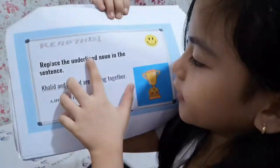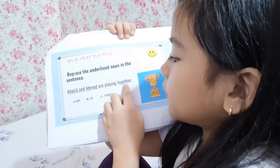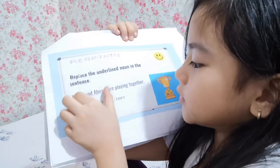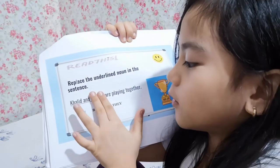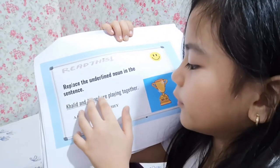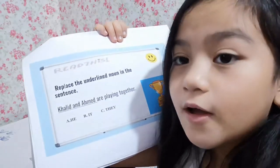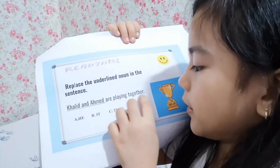Replace the underlined noun in the sentence: Khalid and Ahmed are playing together. Is it he, it, or they? It's they, because it's two people. If it's he, it's only one — like just Khalid or just Ahmed. Since it's two, it's they — they are playing together.